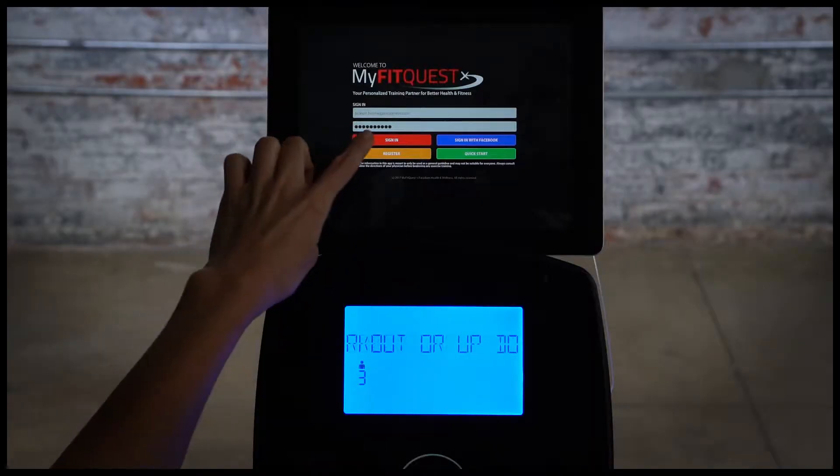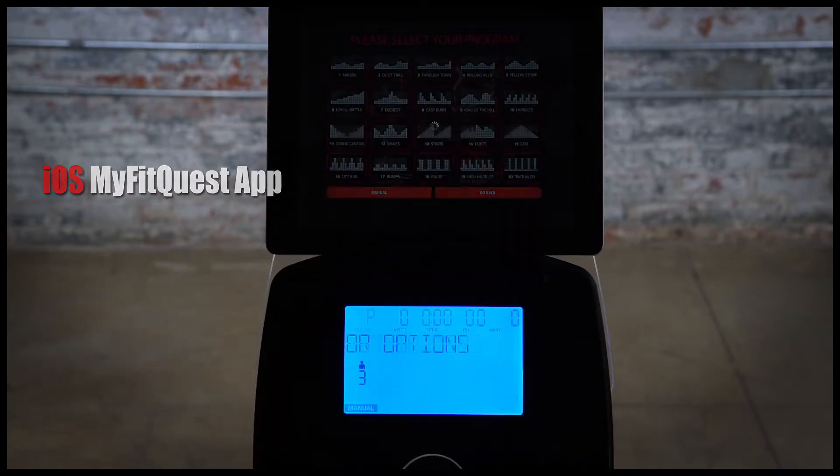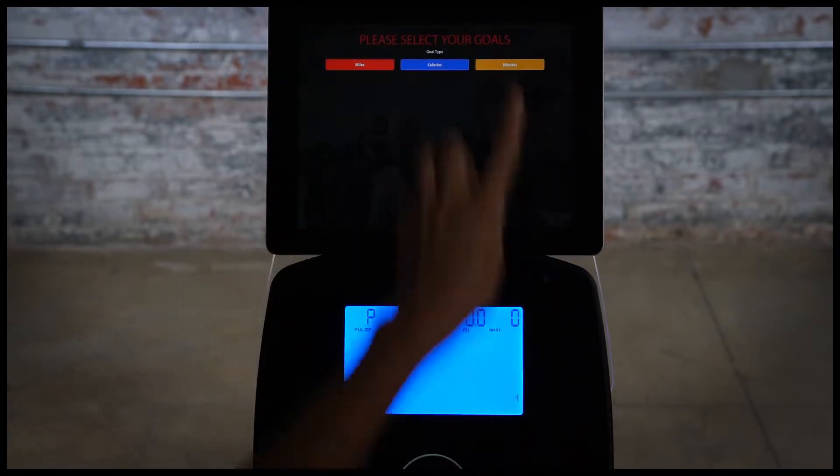The X-Class 310SX comes with our free iOS compatible My Fit Quest workout app. With the app you can track your workout progress to help reach your fitness goals.